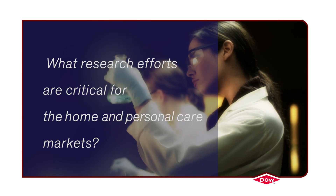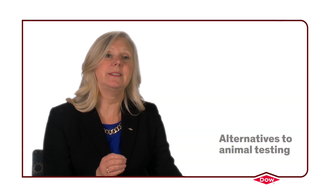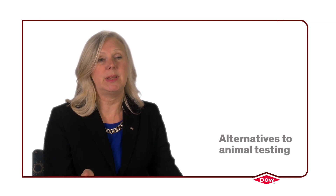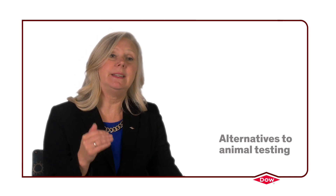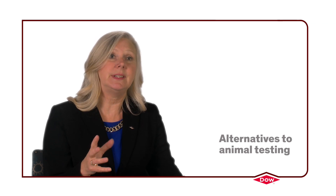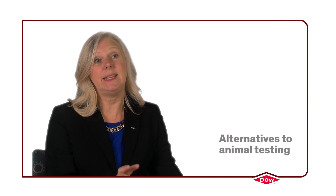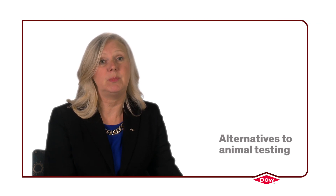I think the most critical are those that can serve as alternative tests to animal testing. For example, in the cosmetic industry, Europe has banned all animal testing of cosmetic products, and they are in dire need of robust replacements for animal tests. As a result of this, we have focused our research program very heavily on developing, validating, and actually gaining global regulatory acceptance for these alternative animal tests.